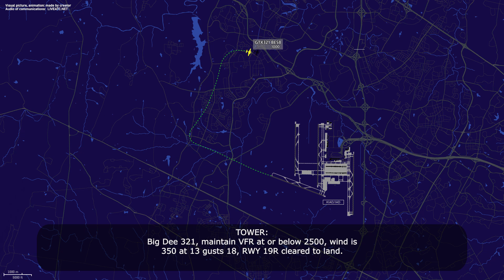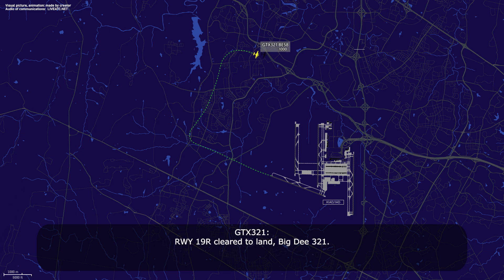D321, maintain VFR at or below 2,500. Wind is 350 at 13, gusts 18. Runway 19 right, clear to land, D321. Maintain at or below 2,500, D321.